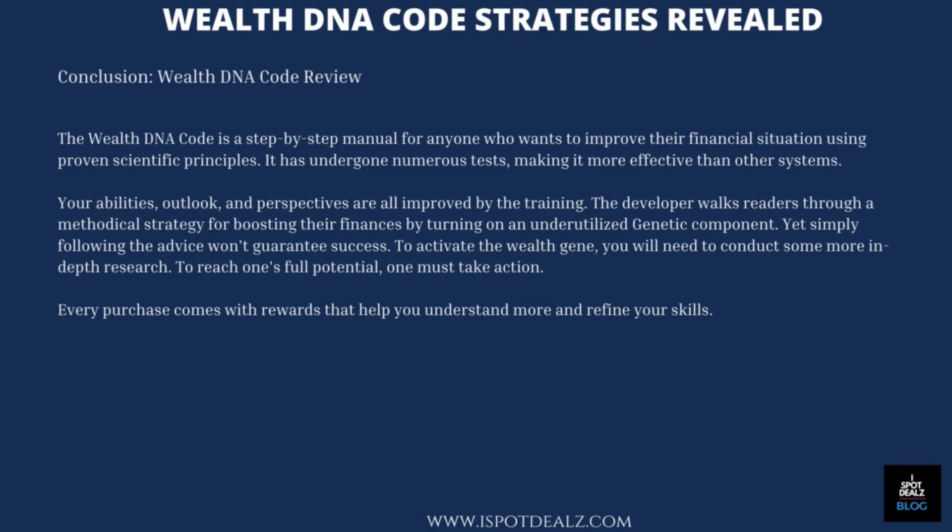Conclusion — WealthDNA Code Review: The WealthDNA Code is a step-by-step manual for anyone who wants to improve their financial situation using proven scientific principles. It has undergone numerous tests, making it more effective than other systems. Your abilities, outlook, and perspectives are all improved by the training. The developer walks readers through a methodical strategy for boosting their finances by turning on an underutilized genetic component. Yet simply following the advice won't guarantee success — to activate the wealth gene, you will need to conduct some more in-depth research. To reach one's full potential, one must take action. Every purchase comes with rewards that help you understand more and refine your skills.